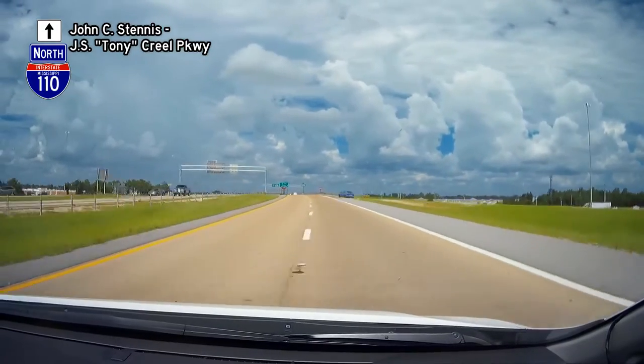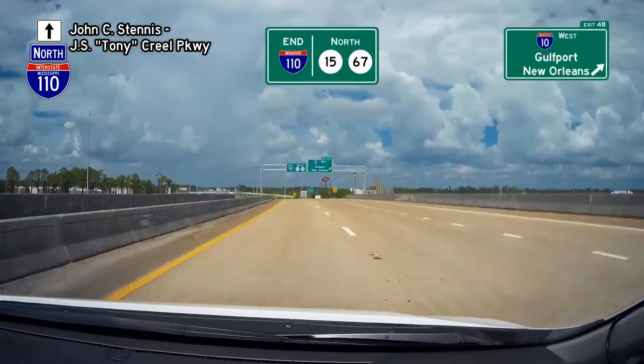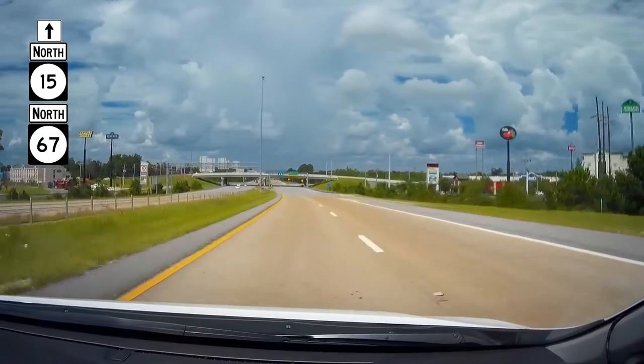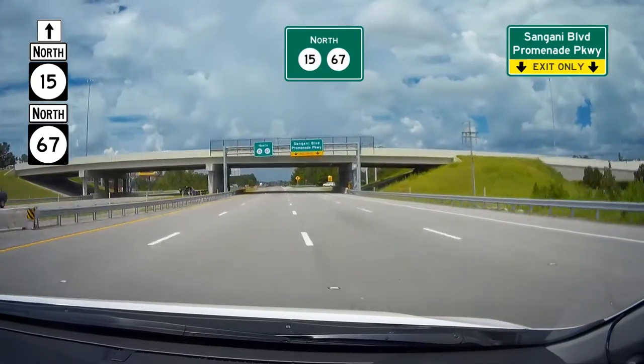I-110 comes to its northern terminus at a cloverleaf intersection with I-10, where Mississippi State Highways 15 and 67 begin. Just past I-10 is an interstate-grade intersection that provides access to two large outdoor shopping malls on either side of the state highway.